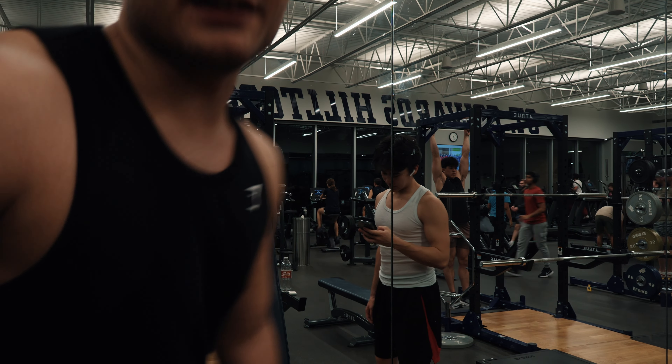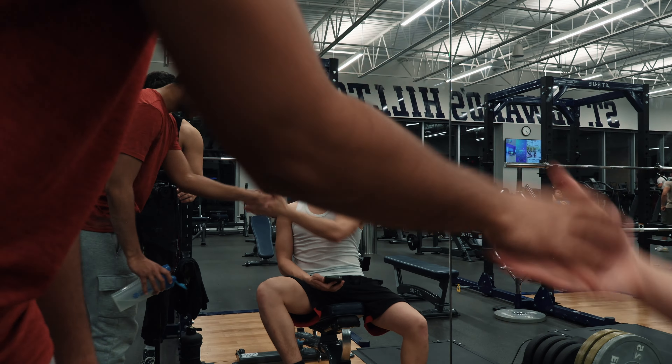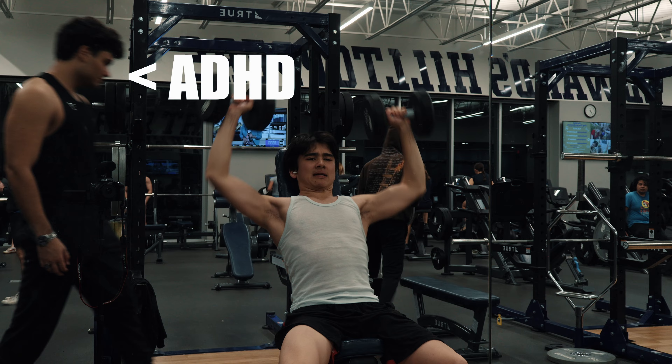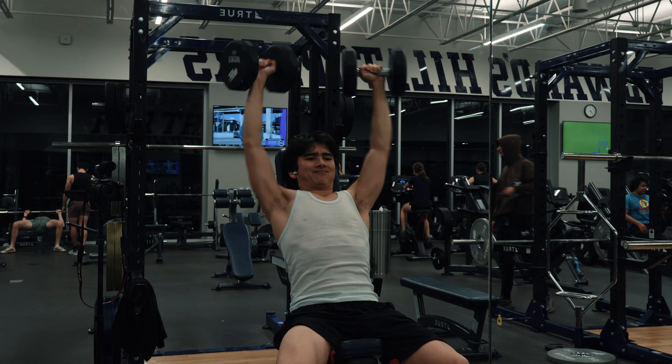I just spent like two minutes trying to clean this mirror — don't know if I cleaned it enough but we'll see. The lighting on the squat platform was so good that I had to move the bench there so we could do our shoulder presses.